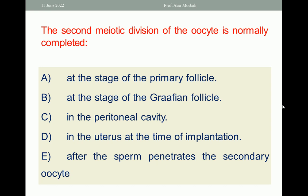Choose the one best response. The one best response here is: after the sperm penetrates the secondary oocyte.